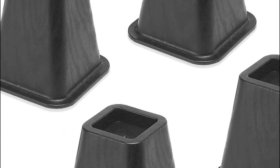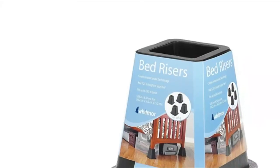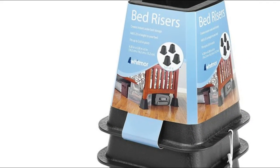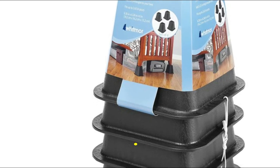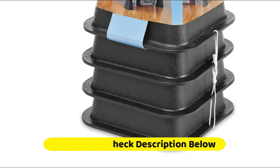Recess walls fit up to a 2.63-inch bed post and ensure that your bed will not slip and fall. Bed risers may be stacked together when not in use to conserve space. Easy to use — simply place under bed post. Increases under-bed storage by 5.25 inches.